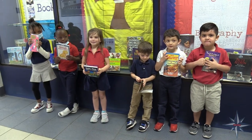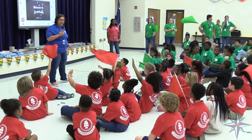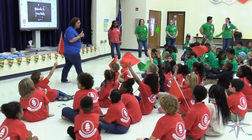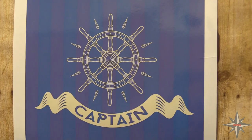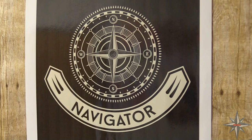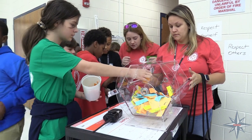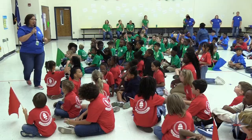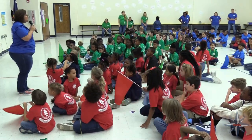Crew is a great way for our students to be part of something and feel included in team bonding. We have four crews that represent specific duties of a ship: Captains, Commissioners, Engineers, and Navigators. Kids are placed into crews and work together to earn crew points. Once a month we have a crew rally to celebrate the winning crew of the month and engage kids in fun activities to learn about positive character traits.